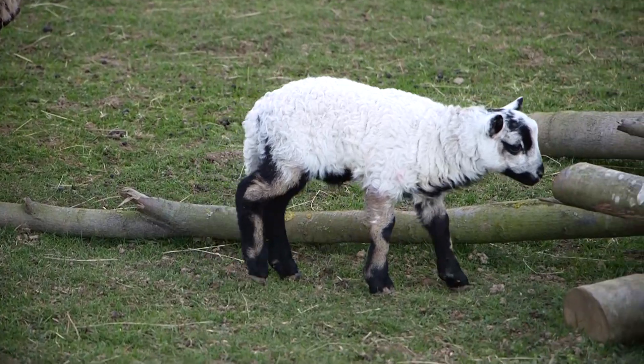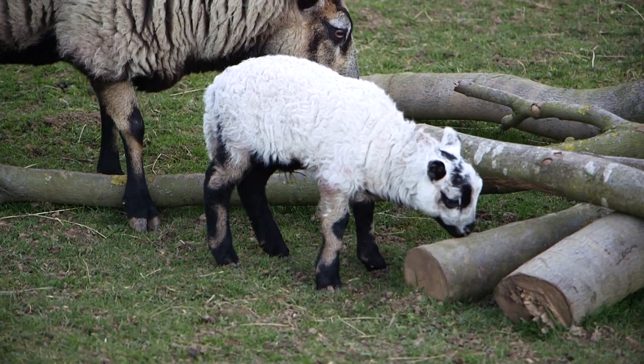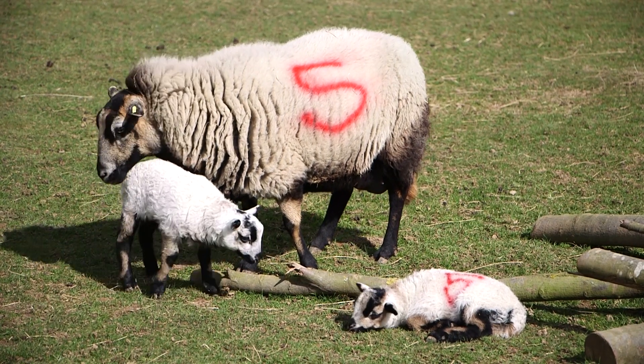The first stage for the lambs is really when they're first born — they get penned up separately with their mums so they can call to each other, learn each other's calls and bond, so they'll be able to find each other when they're out in the paddock.